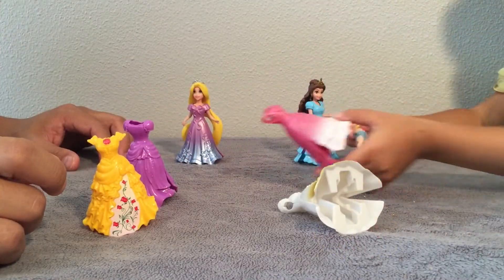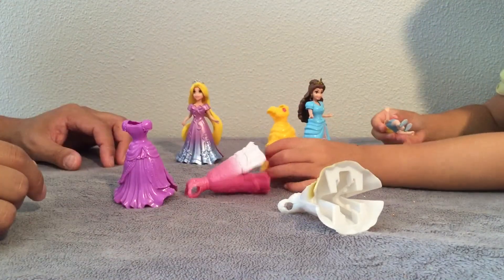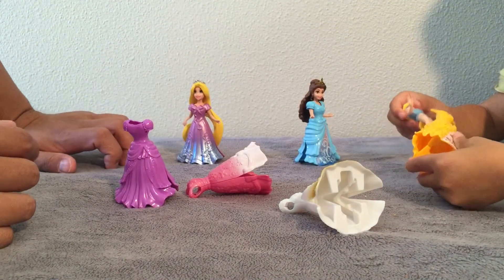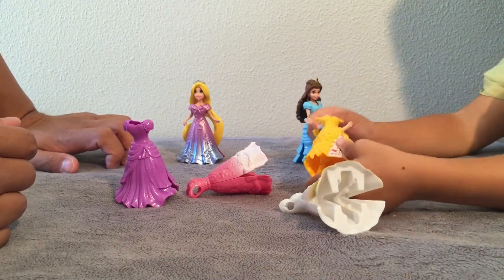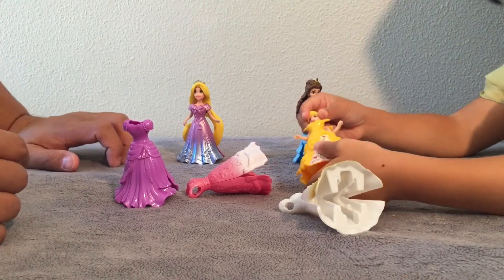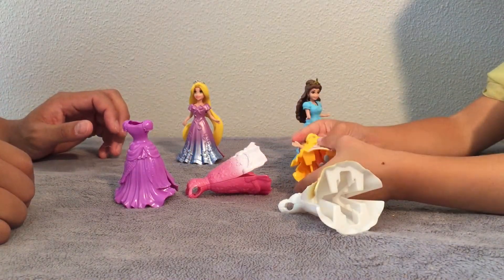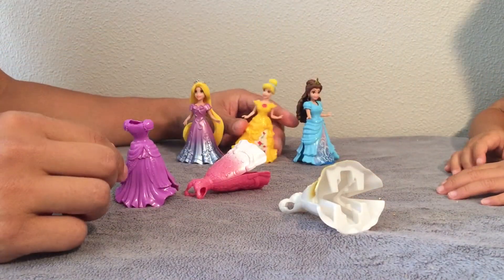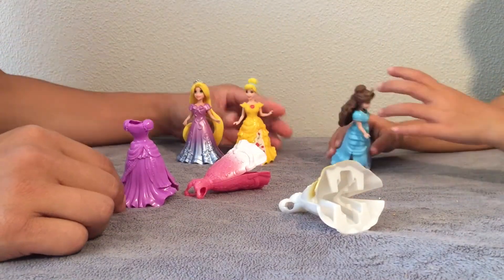Oh, that's her dress. Why don't you put Cinderella in Belle's dress? So pretty. Who wore it better — Belle or Cinderella? Belle.